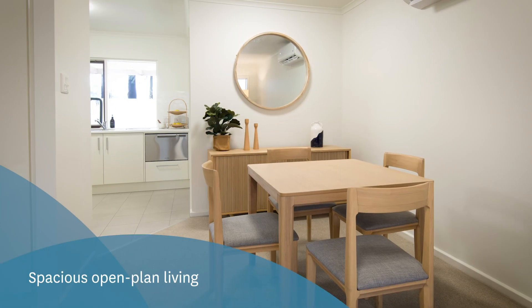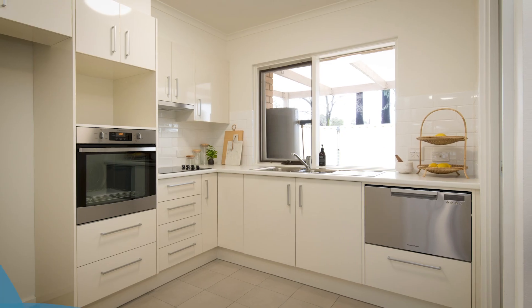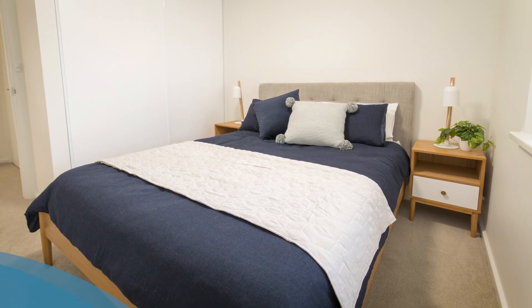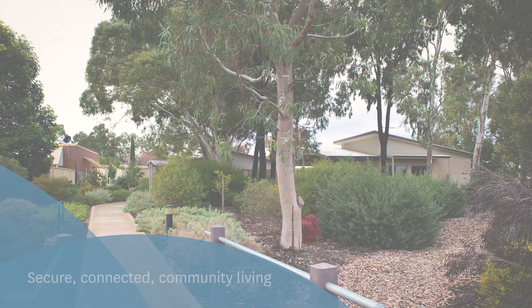Each with large, light-filled, open-plan living and neutral decor. The bright modern kitchens look out onto a courtyard or private garden. Full-sized bedrooms offer large windows and built-in robes. Your secure, connected community living retirement starts here.